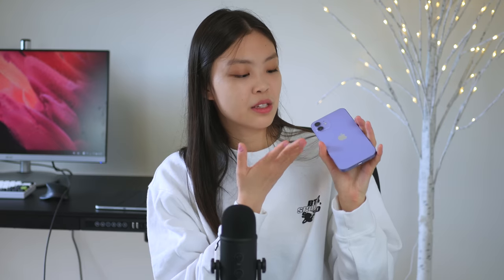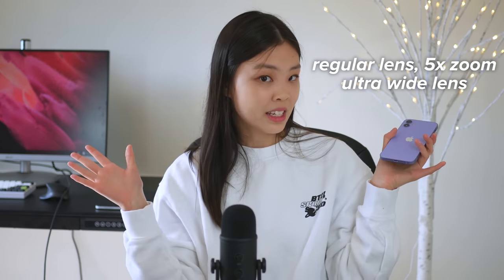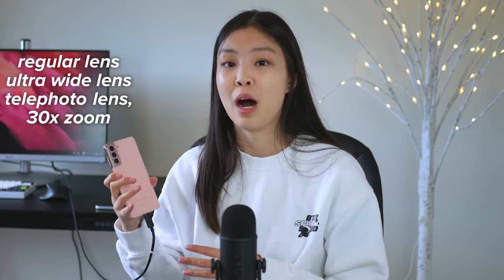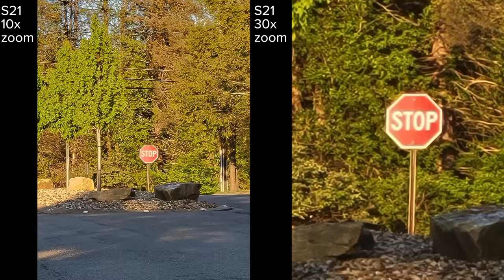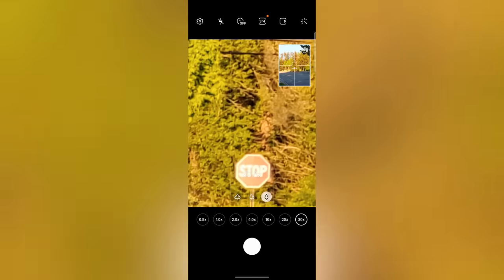Of course we need to talk about the cameras. The iPhone only has two lenses: a regular lens that can go up to 5x zoom, and an ultra-wide lens. My S21 has three lenses — a regular lens, an ultra-wide lens, and a telephoto lens which allows the S21 to zoom up to 30 times. Obviously photos taken at very high zoom don't look great, but this feature can be helpful when you're trying to read a sign that's far away, or if you're a student sitting at the very back of a lecture hall and cannot see the whiteboards, you can use the 30x zoom to see what's going on.